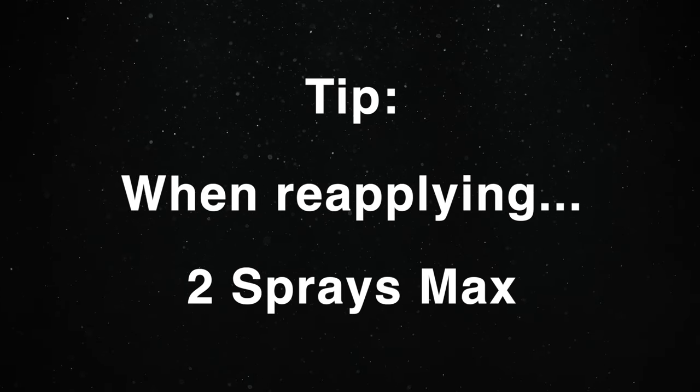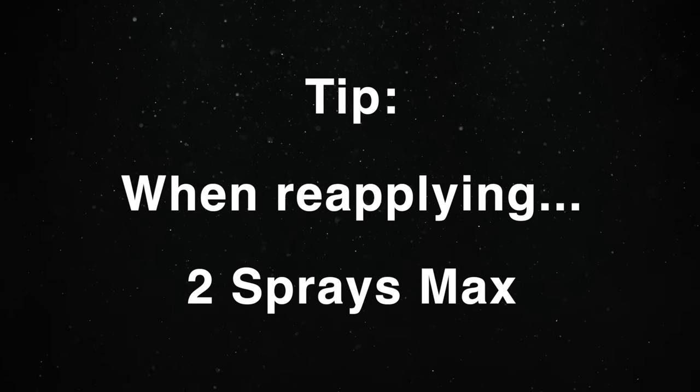My wife's other favorite is Jake's House by Henry Rose — a floral aquatic fragrance, fresh with citrus accords and sweet. If I'm going to be inside, I can easily spray two to three sprays and it won't be overwhelming. Outside, I can go five sprays easily and reapply after a few hours. Tip: when reapplying, two sprays maximum.